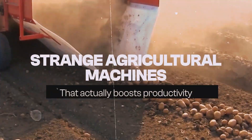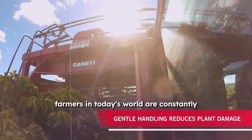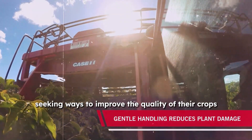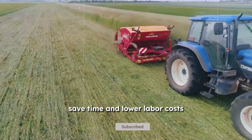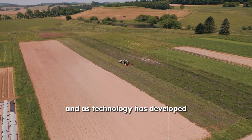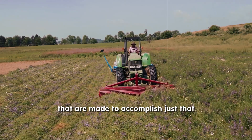Strange Agricultural Machines That Actually Boost Productivity. Farmers in today's world are constantly seeking ways to improve the quality of their crops, save time, and lower labor costs. And as technology has developed, we've witnessed an increase in the types of equipment that are made to accomplish just that.